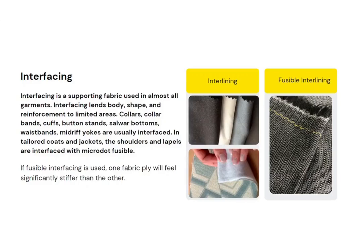In tailored coats and jackets, the shoulders and lapels are interfaced with micro dot fusible. If fusible interfacing is used, one fabric ply will feel significantly stiffer than the other.